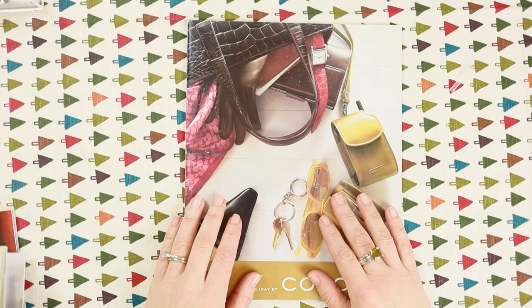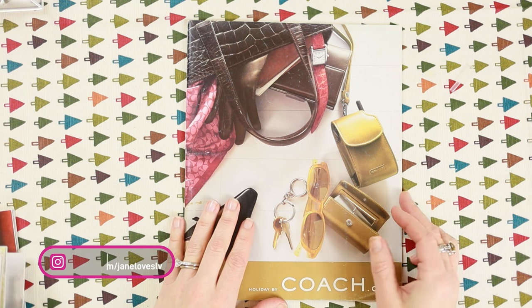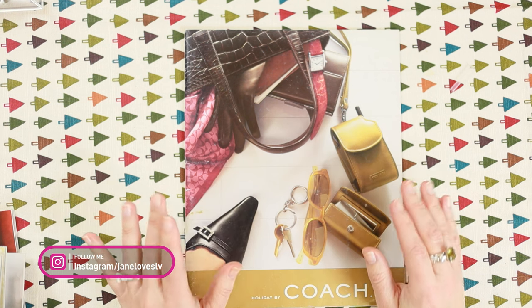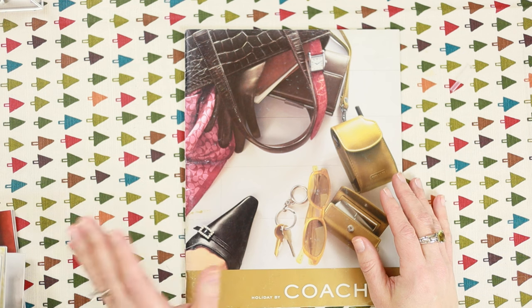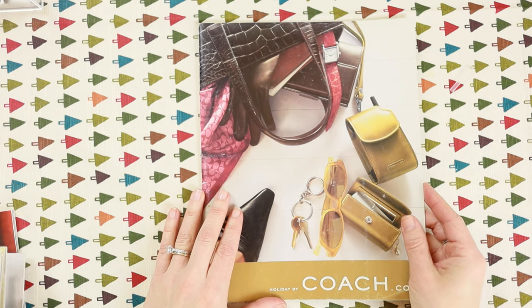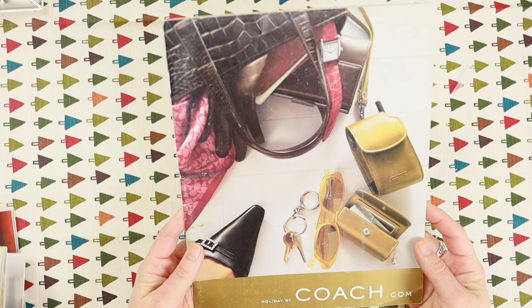Hey guys, welcome back to my channel, or if this is your first time, welcome. My name is Jane and today I'm going to share my collection of Coach catalogs. I did a video previously about my Louis Vuitton catalogs, and my Coach collection is far more extensive.